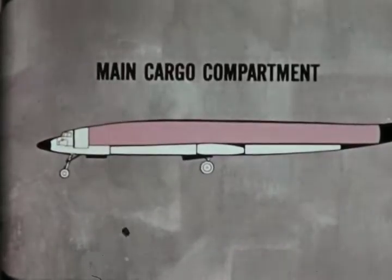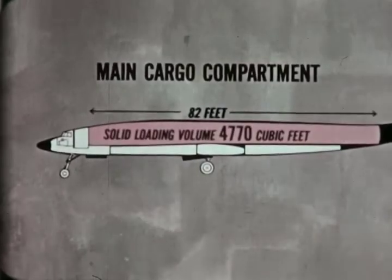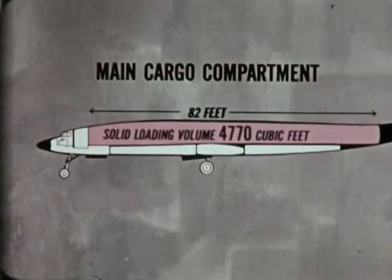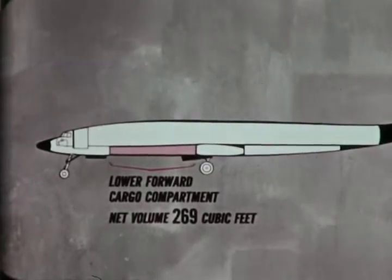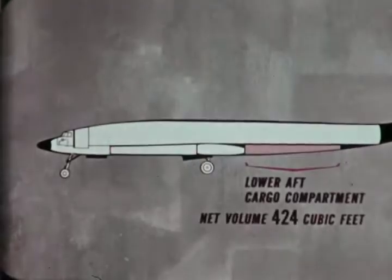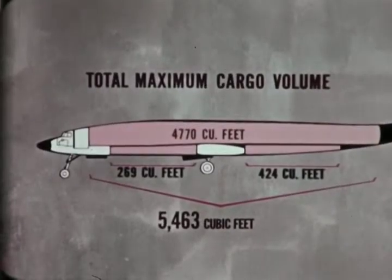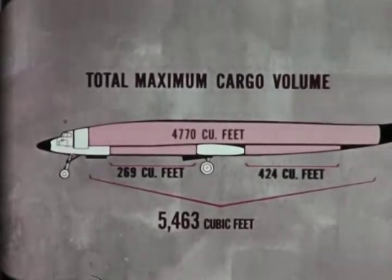The main cargo compartment is 82 feet in length, and its maximum solid loading volume is 4,770 cubic feet. The lower forward cargo compartment provides a net volume of 269 cubic feet, and the lower aft cargo compartment has a net volume of 424 cubic feet. The total maximum cargo volume for all compartments is, therefore, 5,463 cubic feet.